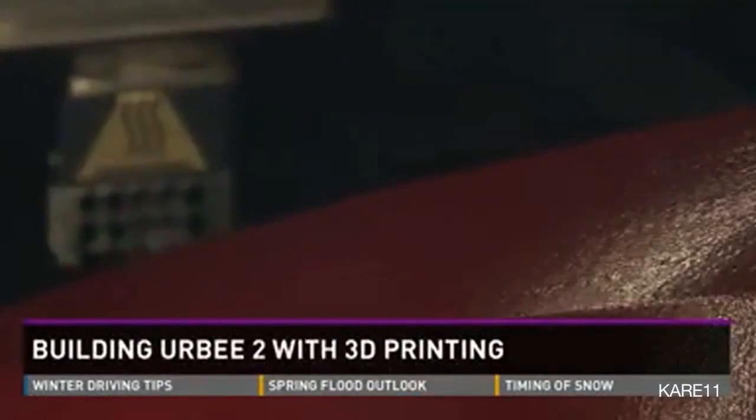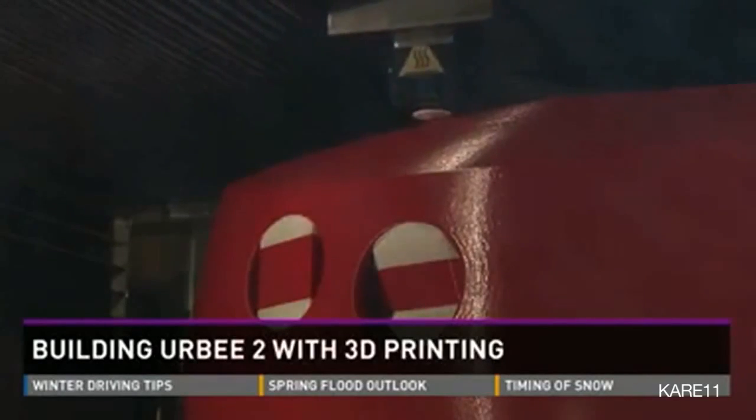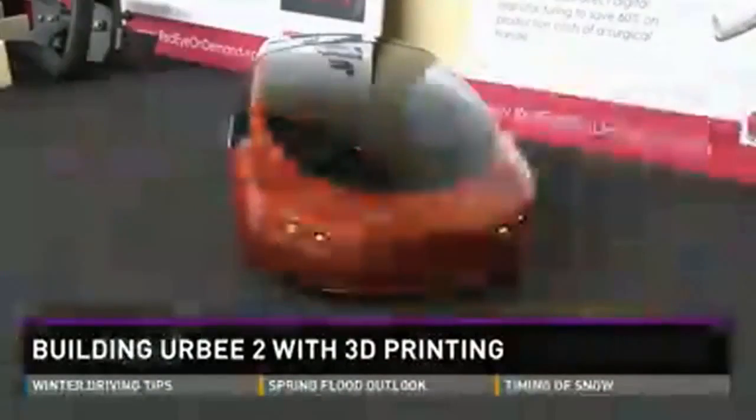The entire process of printing the car takes about 2,500 hours. It only has approximately 40 parts, which is very few compared to the hundreds of individual components that make up the average car.